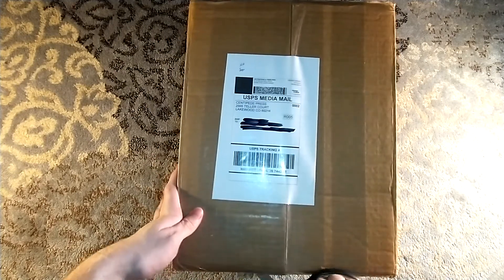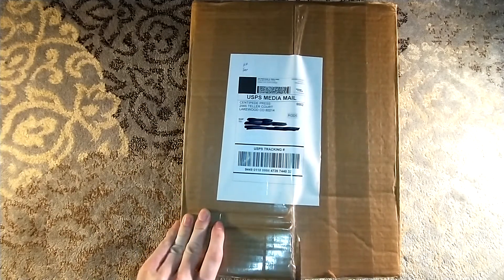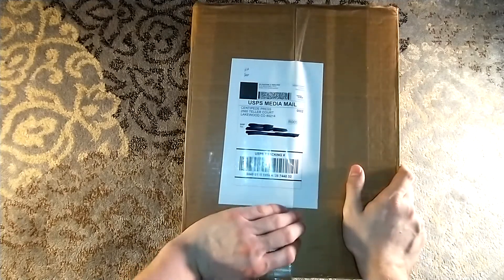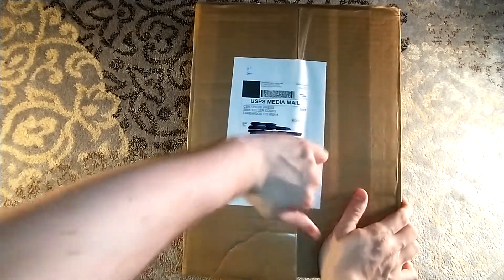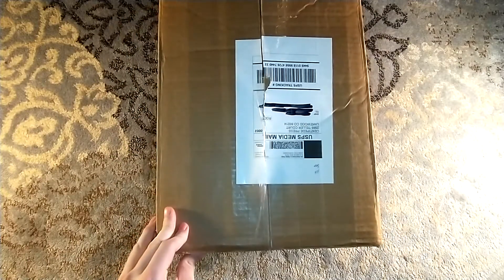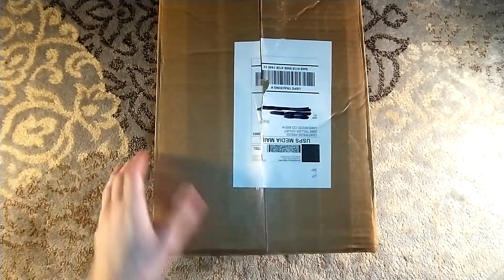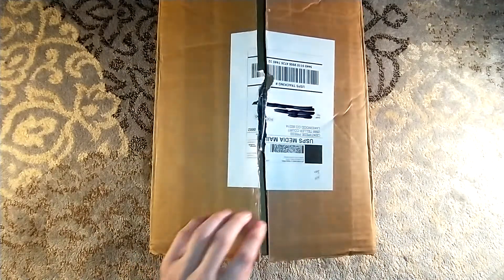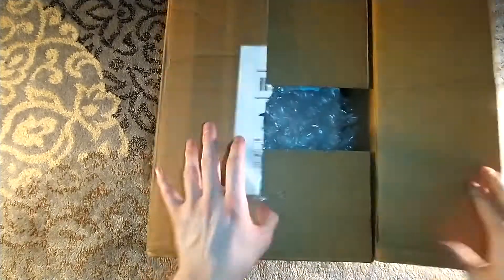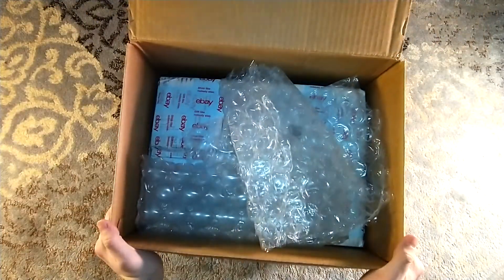So, in here is what we call a scratch-and-dent book — a little dinged copy. They have a scratch-and-dent page over on CentipedePress.com, and usually they're pretty good quality. This one, based on the initials HH, is a scratch-and-dent copy of The Haunting of Hill House by Shirley Jackson.